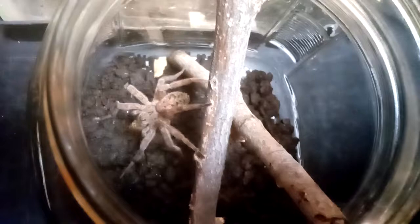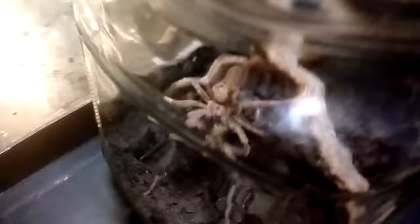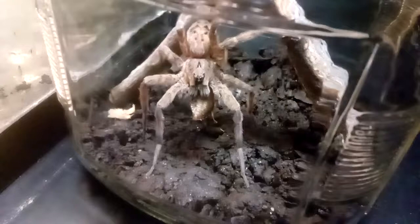Maybe I can get her from this angle through the glass. Yeah, that's perfect — see right there? How she's got the Dubia? You can kind of get an idea that she's a really large spider.